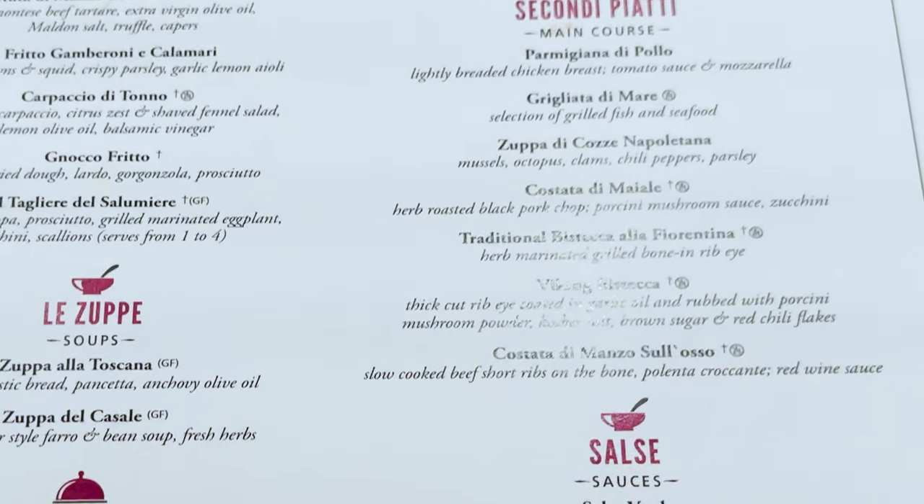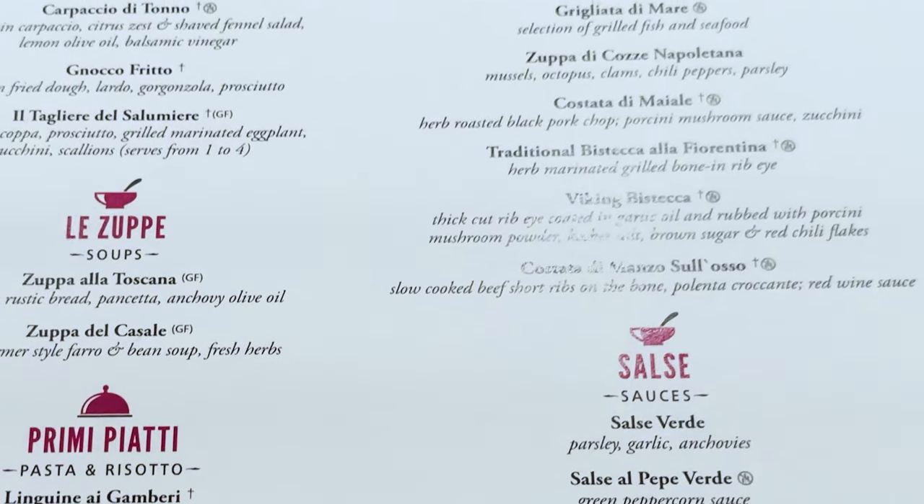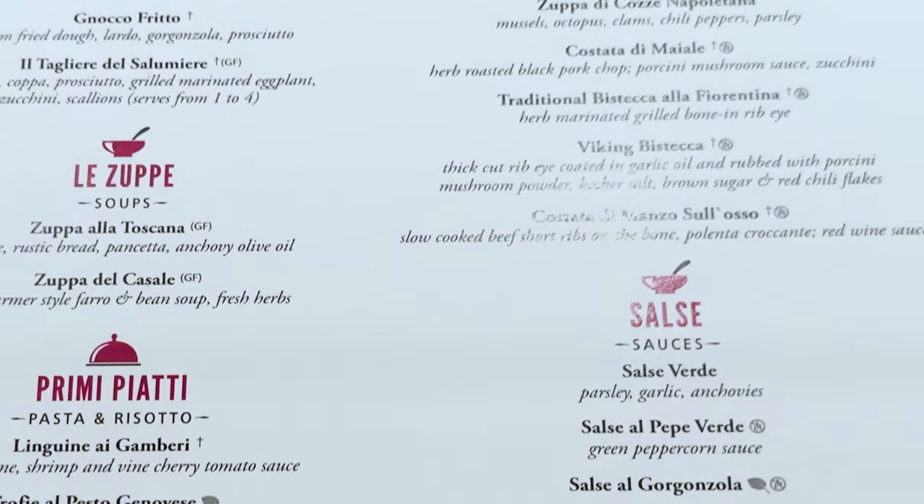More main course options at Manfredi's include Neapolitan mussel soup with mussels, octopus, clams, chili peppers and parsley; pork rib — herb-roasted black pork chop with porcini mushroom sauce and zucchini; steak — a thick-cut ribeye coated in garlic oil, rubbed with porcini mushroom powder, kosher salt, brown sugar and red chili flakes; and beef short ribs with polenta. You can also order sides such as fennel salad, roasted potatoes, broccoli and grilled seasonal vegetables.